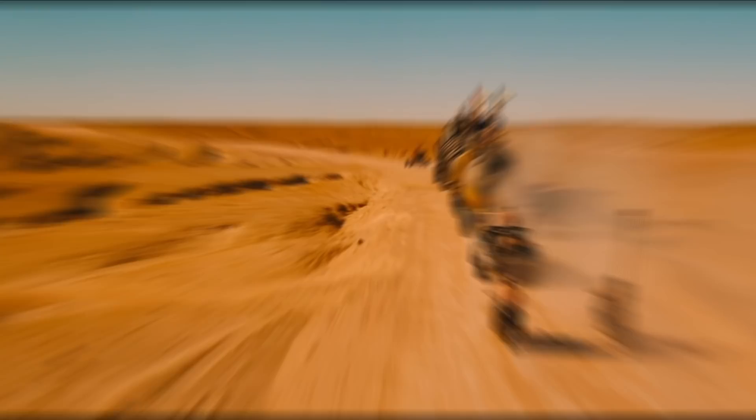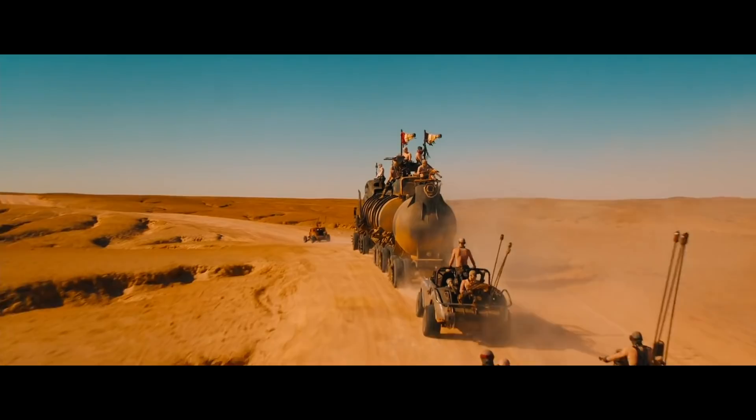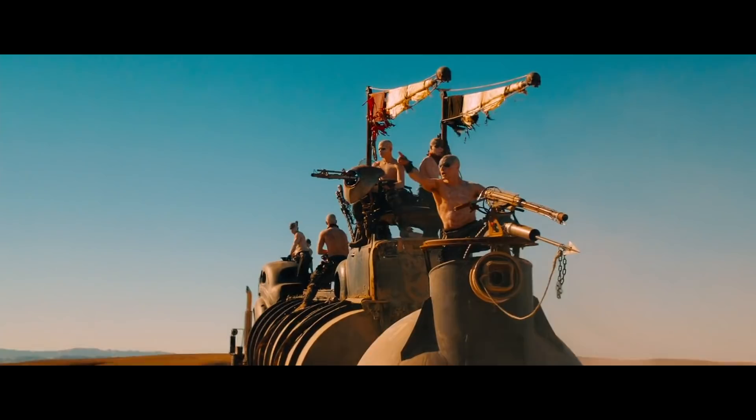The scene we're studying today is actually just a small part of an extended chase sequence that makes up most of the first act of the movie. To help us break down what we're seeing, I'm going to use the shot listing tool available in StudioBinder.